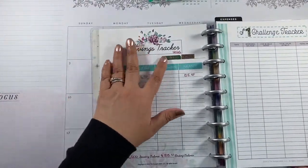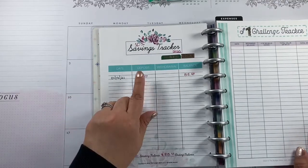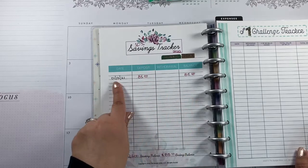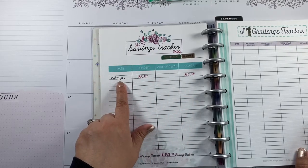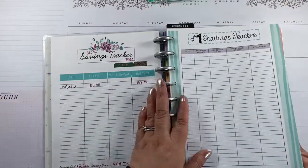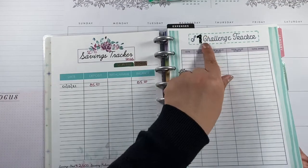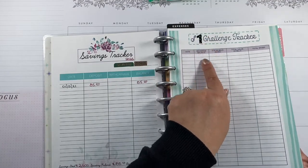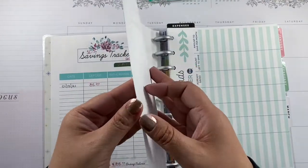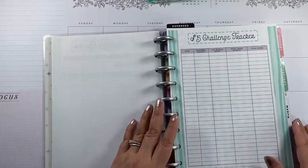Here's my 10% savings tracker for 2021. We already transferred $85 into savings with today's paycheck. After I stuff my envelopes, whatever dollar bills are left over we'll do the $1 challenge, and if we have any $5 bills we'll do the $5 challenge as well.